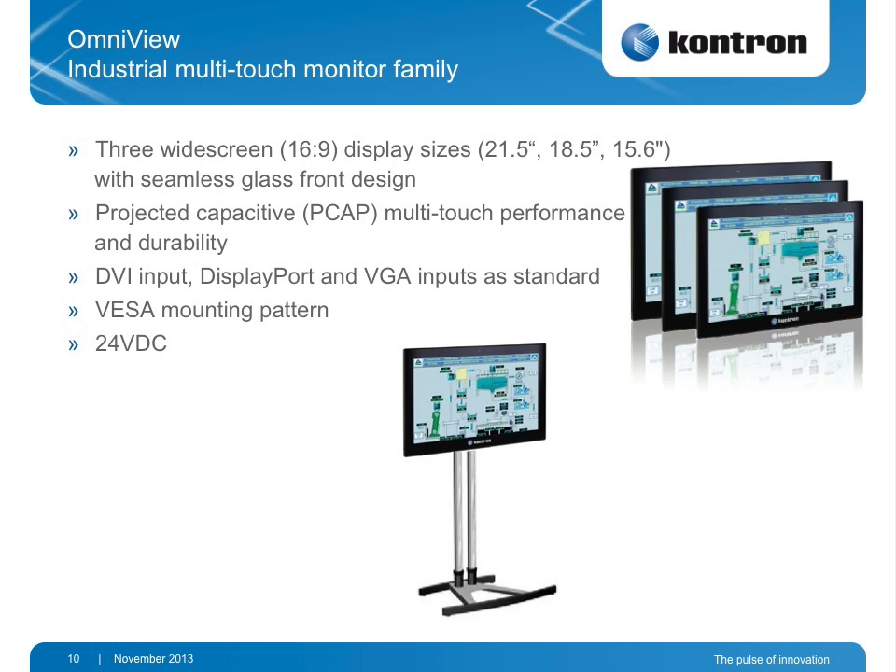Coming back to the Omni Client, which we showed before as the high-end scalable touch panel — we have taken away the control box and now have a scalable multi-touch monitor family for industrial applications. They fit nicely with our Kbox family but can be used with any other IPC because it's very flexible. It has DVI, DisplayPort, and VGA inputs — all three standards are included in every multi-touch monitor. Scalability goes from 15.6 to 18.5 up to 21.5 inch, with a seamless PCAP touch glass front. VESA mounting is also available for standalone applications.